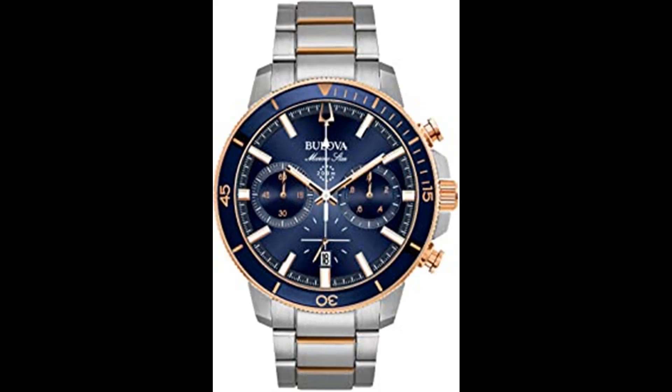Date display window, minute track, and Bulova detailing. Chronograph functionality, water resistant 200m, display case included, imported. Your Bulova watch is covered by Bulova's three-year global warranty. Measurements — band circumference/length: 10 inches.